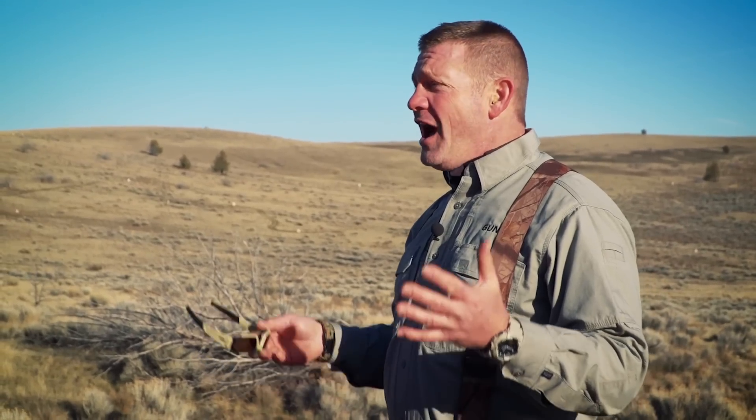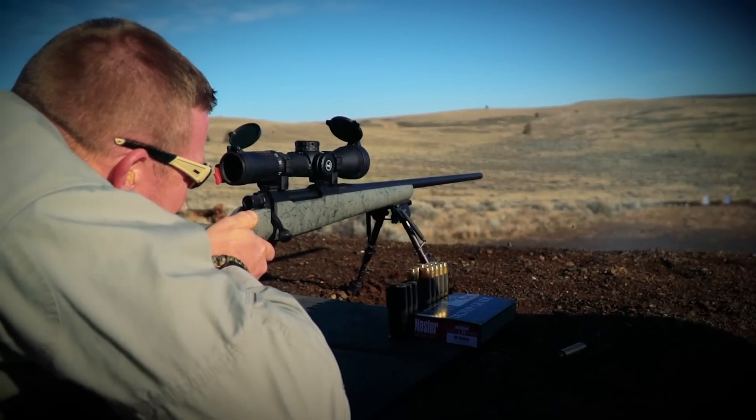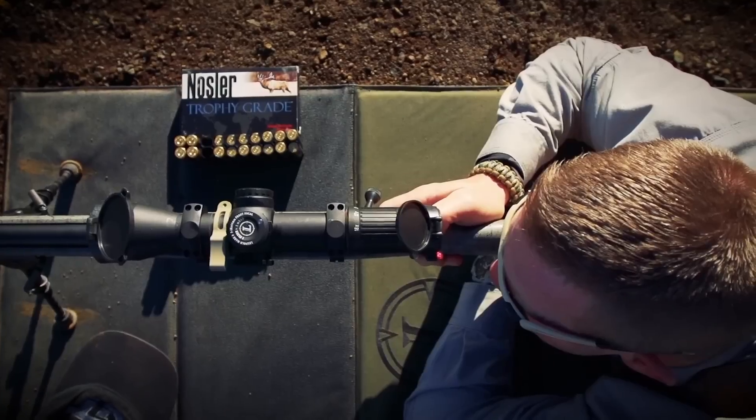The .30 Nosler is like a .300 Win Mag on steroids — a great shooter. I'm only holding 28 minutes of elevation at 1,300 yards. That's like half of what you do with a .308 at a thousand yards. What a flat-shooting rifle, and it really isn't that punishing. Long range shooting is a huge challenge for me, of course, but it helps to have really good gear and a really incredible cartridge.